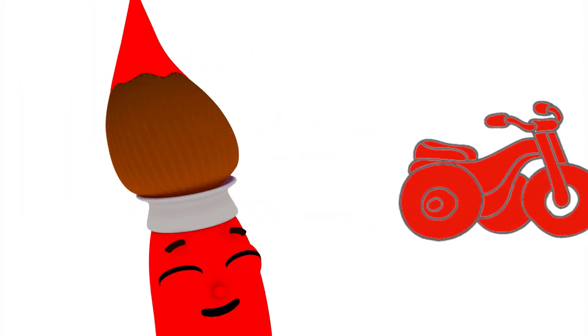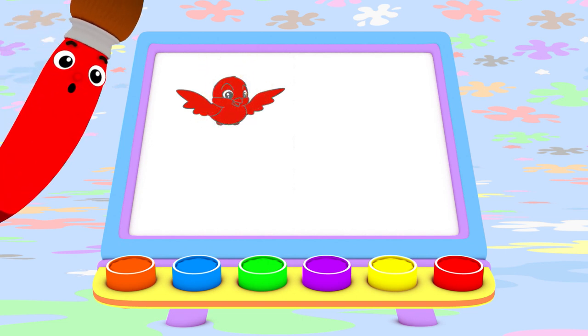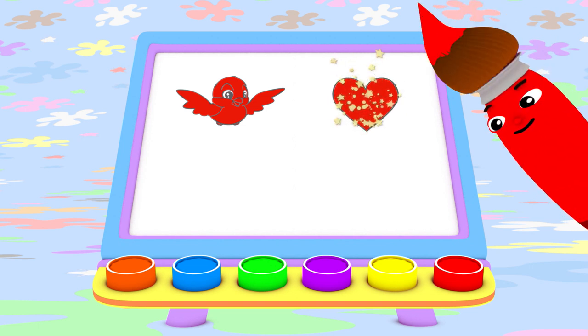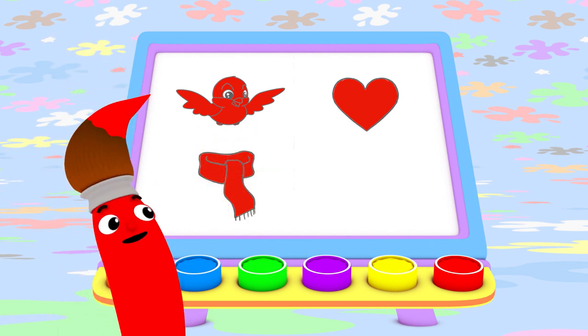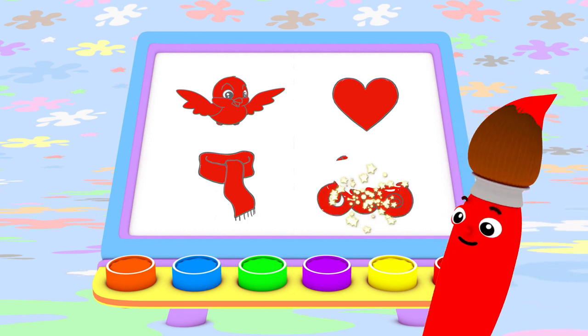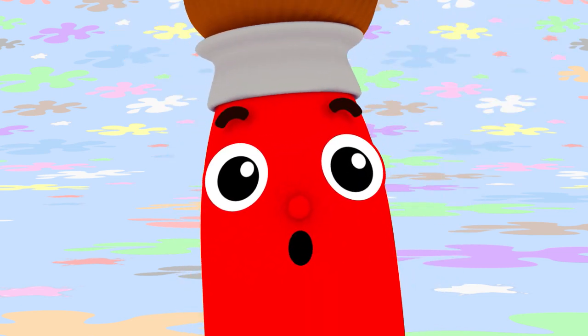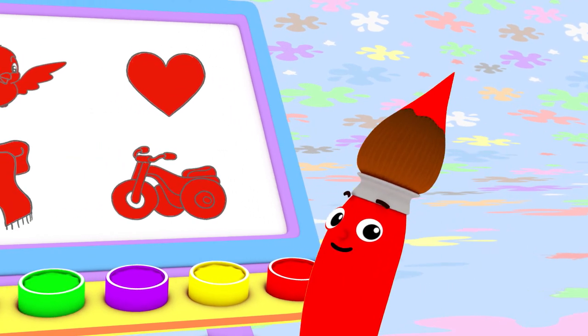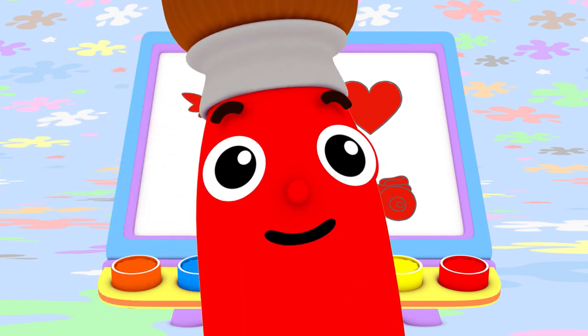This tricycle has three wheels! Today I painted with red. I made a red robin that likes to fly around, a big red heart, a long red scarf, and a fun red tricycle! I bet you can find something red to paint today too! I love color, oh yes I do! Do you love colors too? Bye bye!